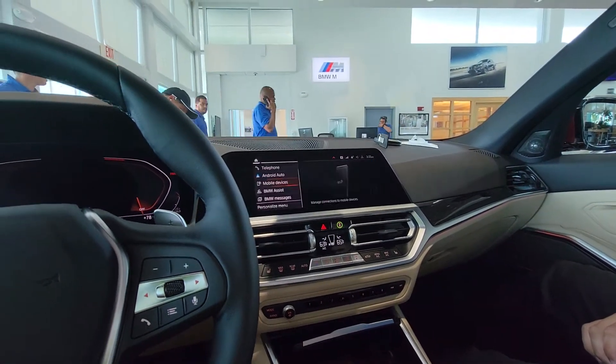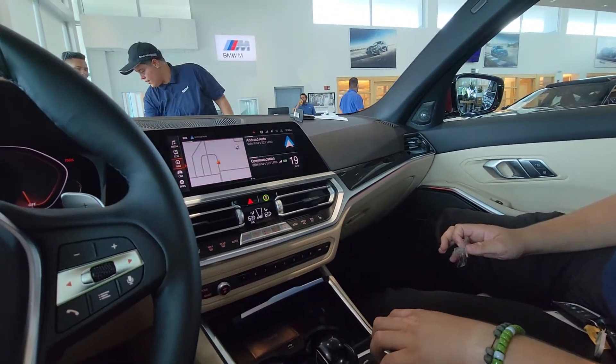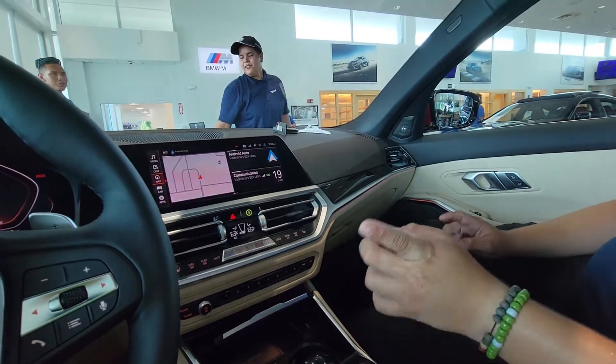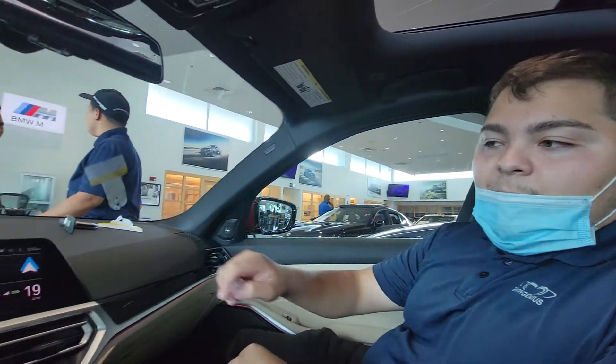Communication is all your contacts, but it's already synced in through Android Auto. Navigation is going to be for BMW's navigation. You can still use the navigation on your phone as well, so if you plug something on the phone and get in the car, it'll come up here anyways.